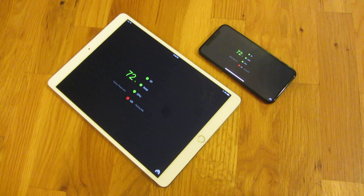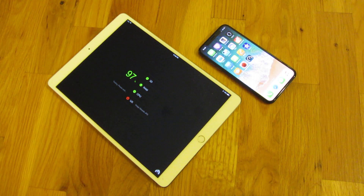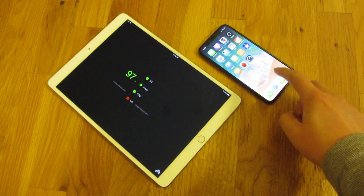So they're basically neck and neck at this point at least. And in fact you can see that the iPhone X actually jumped and was quite a bit ahead for a little bit. And actually the iPhone was done a lot faster.